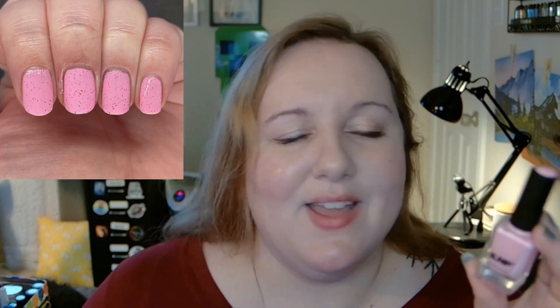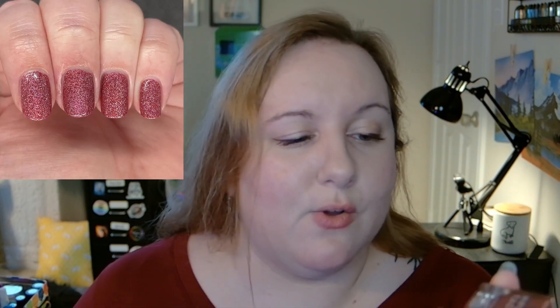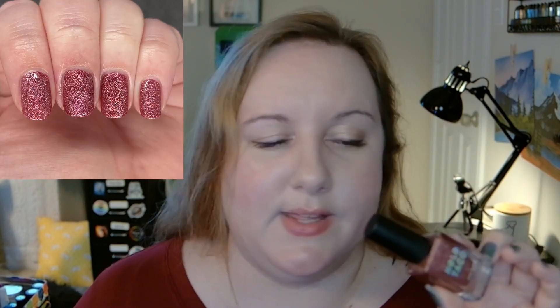Next pick is from ILNP — this one's called Strawberry Shake, and it's adorable. It's a pink crelly with red metallic flakes in it, and it really does look like a strawberry shake you and your sweetheart would share. It's subtle enough that you could put nail art on top without it taking away from anything, but it's also cute enough to stand on its own.